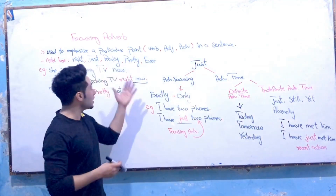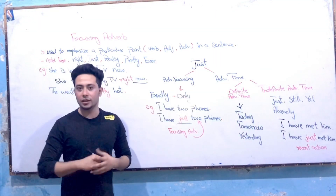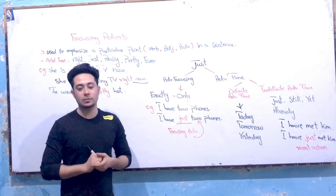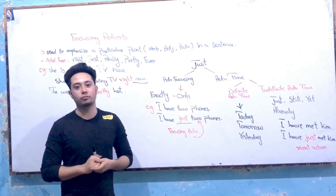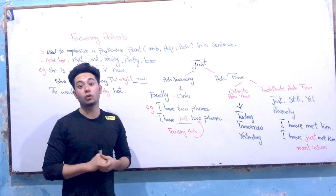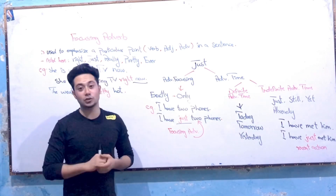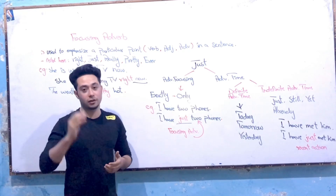My dear old friends, that was today's lecture about focusing adverbs and also about 'just.' I hope you enjoyed and learned some new things from today's lecture. Do not forget, my dear old friends, to like my video, subscribe to my YouTube channel, and press the bell button to receive all notifications of my new videos. All the comments I receive are really valued for me, so do not forget to write your comments in the video comment section. Take care of yourself, be blessed, Allah with us.